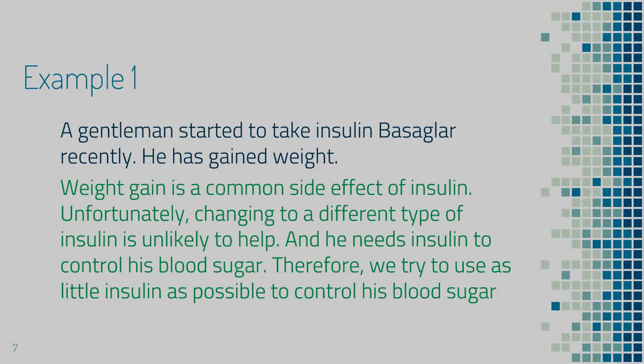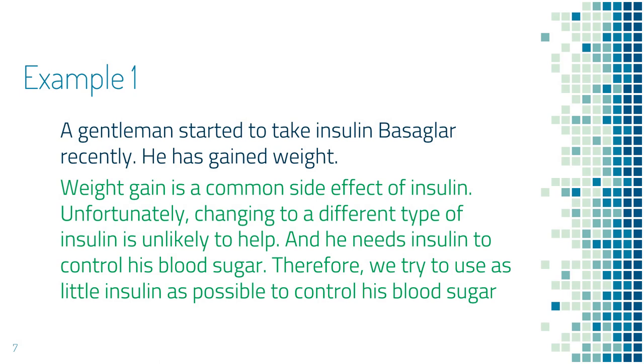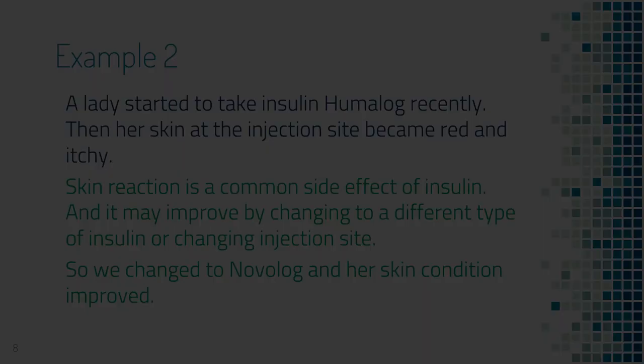Let's look at an example. This is a gentleman who recently started to take insulin Basaglar. He has gained weight. By reviewing the common side effects of insulin, you notice that weight gain is a common side effect. However, changing to a different type of insulin will not make a difference — he will still gain weight. And his blood sugar is so high that we have to use insulin. We try to use as little insulin as possible so he does not gain too much weight.